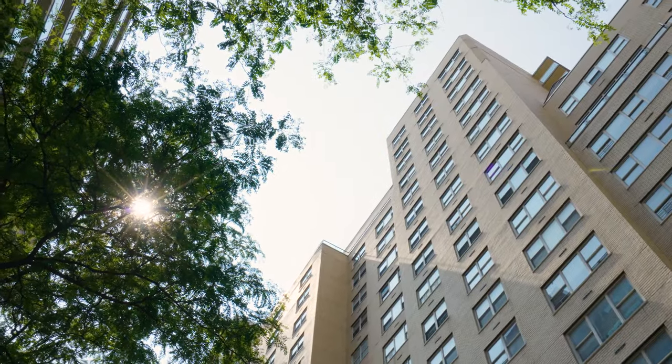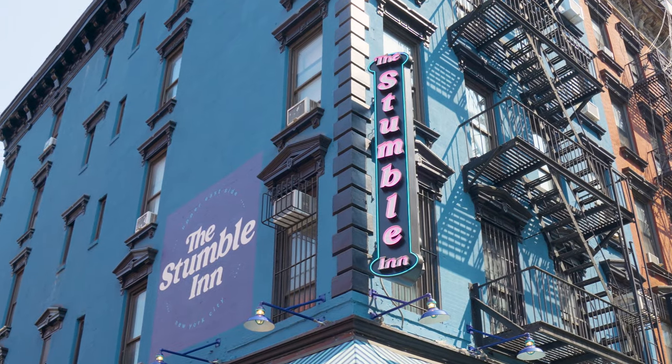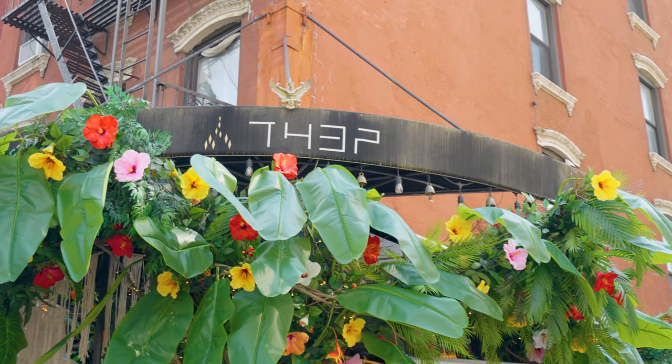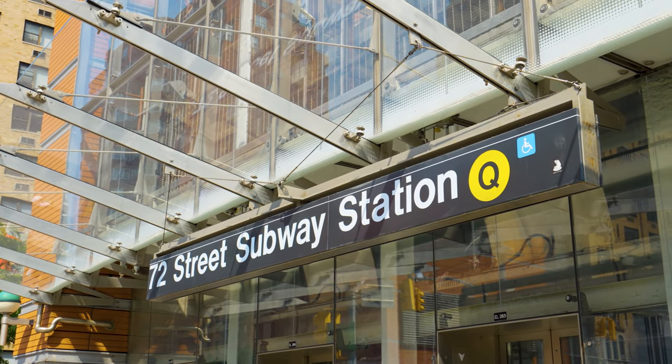Maintenance includes electricity and gas, and pets are welcome up to 30 pounds. The Newport East is centrally located and within close proximity to fabulous shopping, restaurants, public transportation, and everything the Upper East Side has to offer.